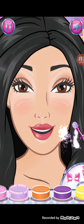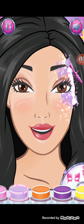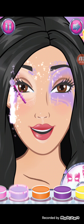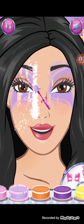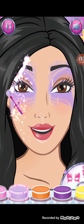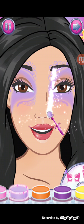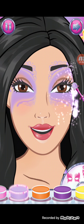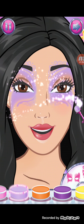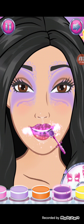Ne renk yapalım? Evet, biz moru tercih ettik. Diğer farklı renkleri de kullanmadık. Ama mor gerçekten bizim favori rengimiz. Burada da mor, bence esmer kızımıza güzel durdu.